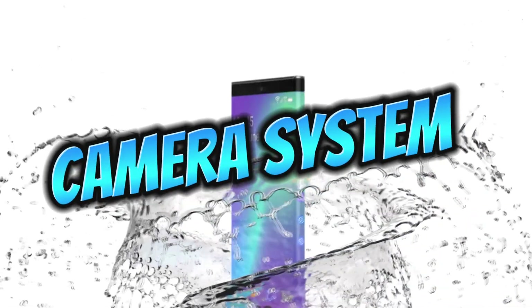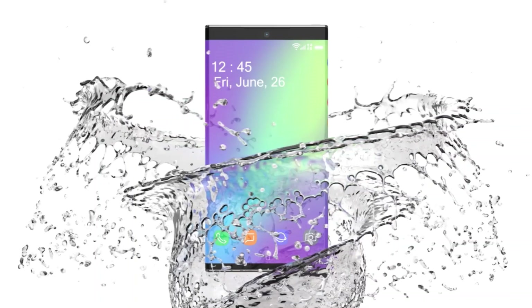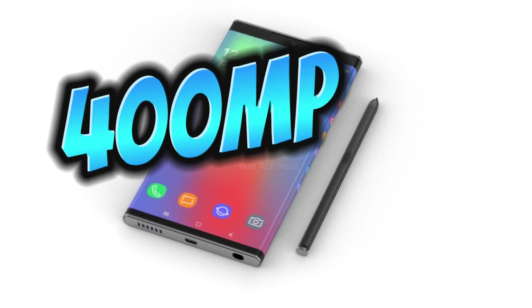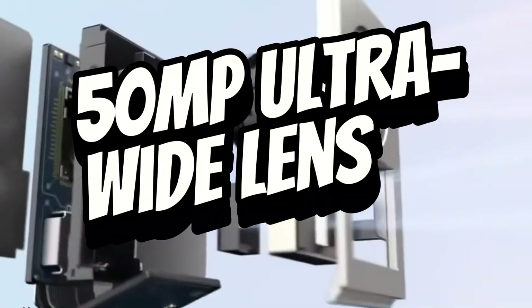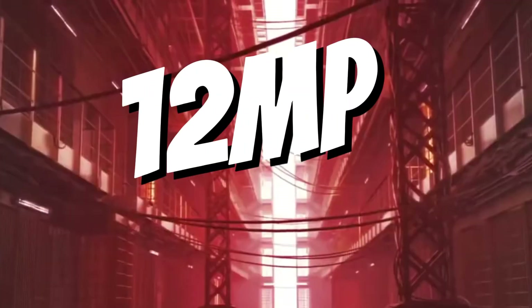First, let's talk about the camera system. The S30 Ultra 6G boasts a powerful quad camera setup. Its main lens packs a whopping 400 megapixels, capturing incredibly detailed images. The 50-megapixel ultrawide lens lets you fit more into your frame, while another 50-megapixel lens and a 12-megapixel depth sensor round out the rear camera array.